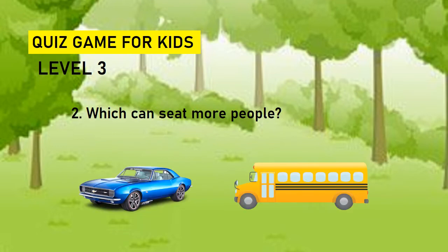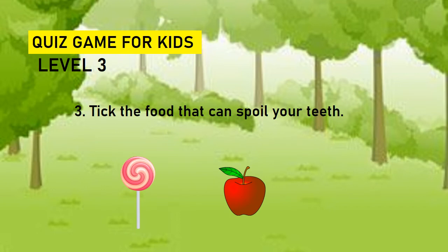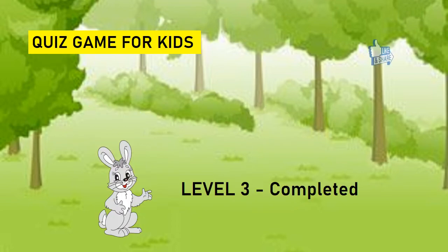Which can seat more people? Car or bus? Answer is bus. Take the food that can spoil your teeth. Candy or apple? Answer is candy. Fantastic. Level three completed.